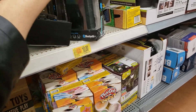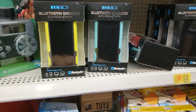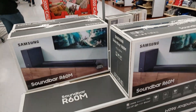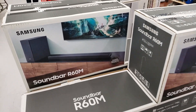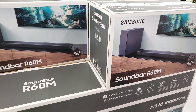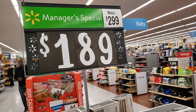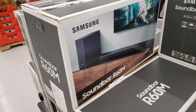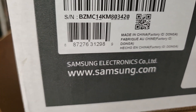$10 for a waterproof Bluetooth speaker — this would be a nice gift for Valentine's Day. I found this Samsung soundbar, the R60M. This one was $299, it is $189. There's the UPC.